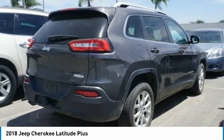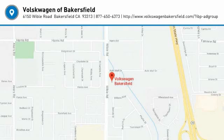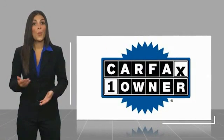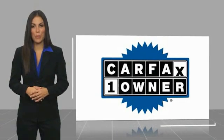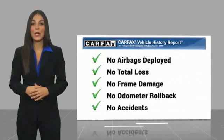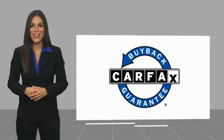Searching for a dependable vehicle that looks great, too? You found it, so stop in today. This is a one-owner vehicle with a Carfax Vehicle History Report. Be sure to find a complimentary copy of this report online or contact the dealership. This vehicle qualifies for the Carfax Buy Back Guarantee.